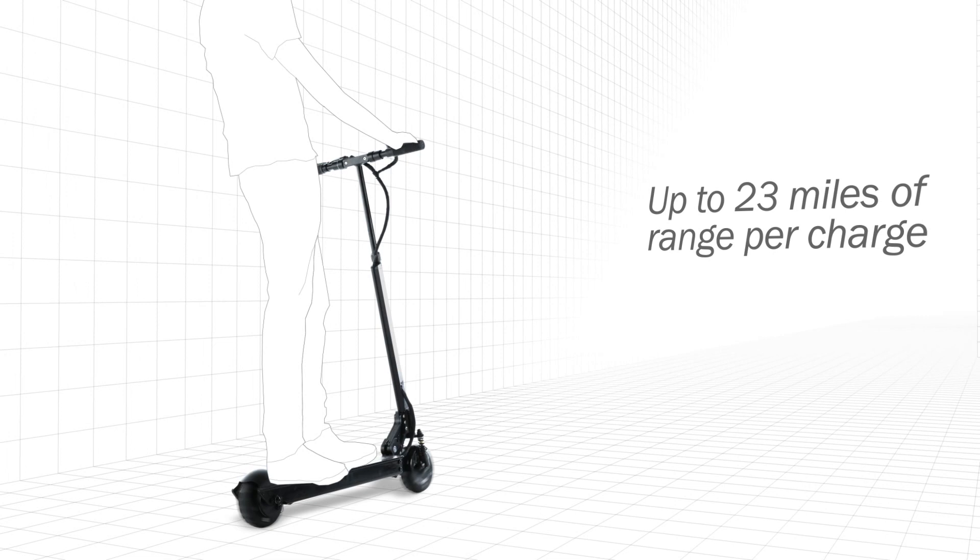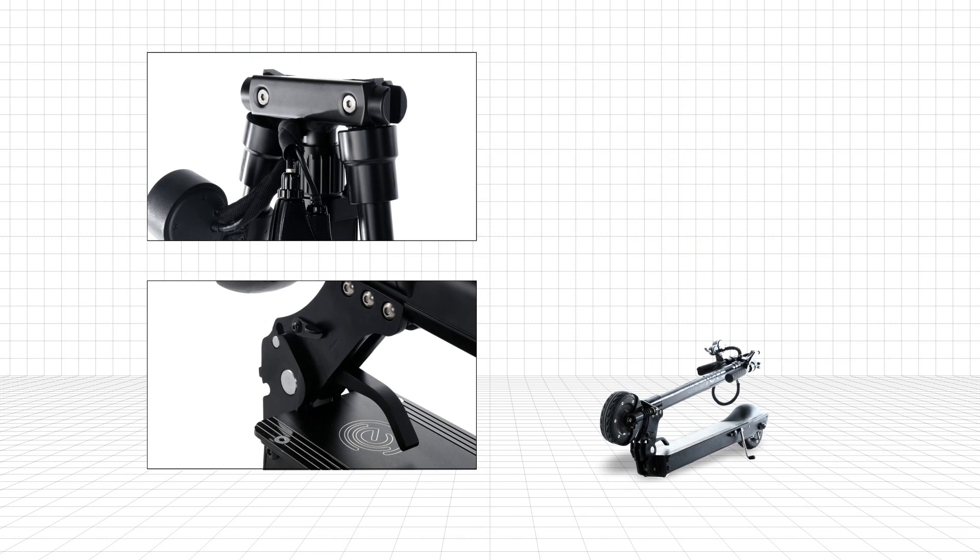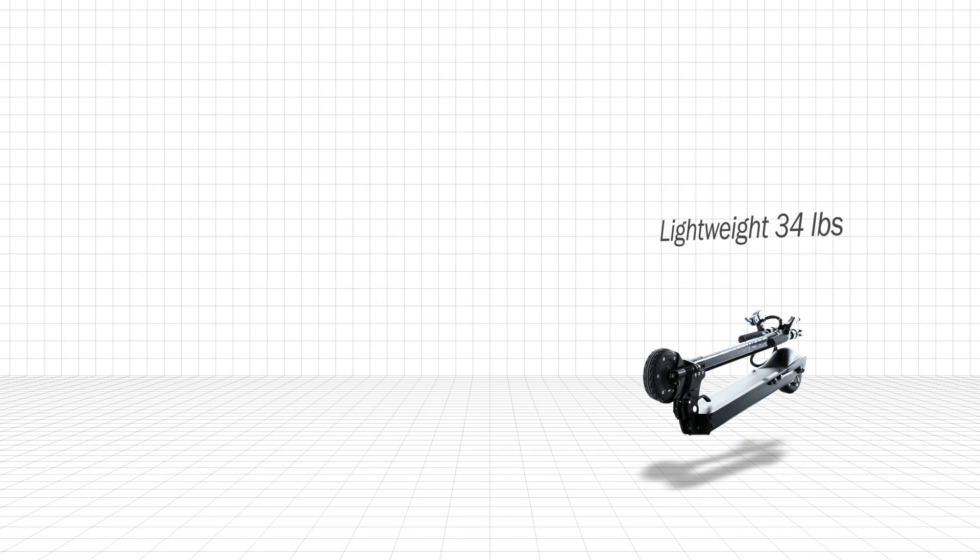Sturdy frame designed for an adult. Elegant and patented folding mechanisms — you can easily fold the scooter, store it under the desk, or fit several in the trunk of your car. Lightweight enough to carry if needed.